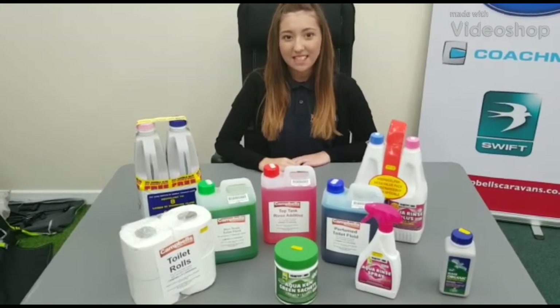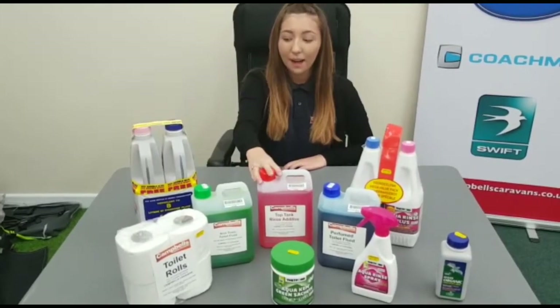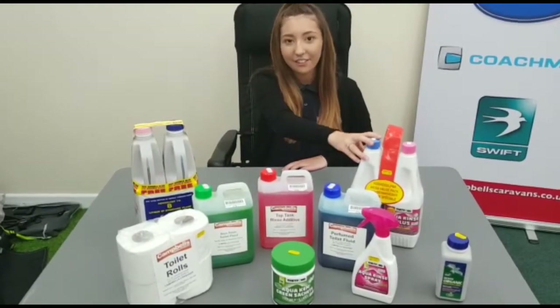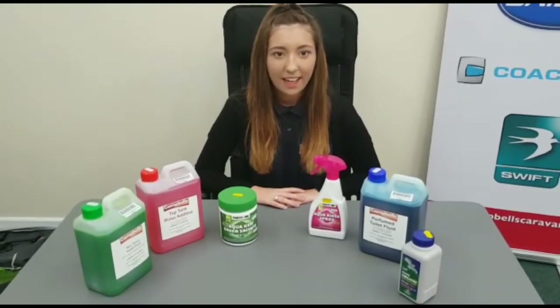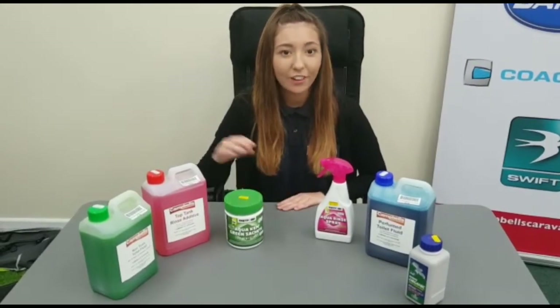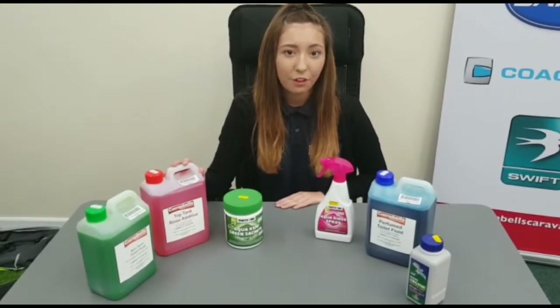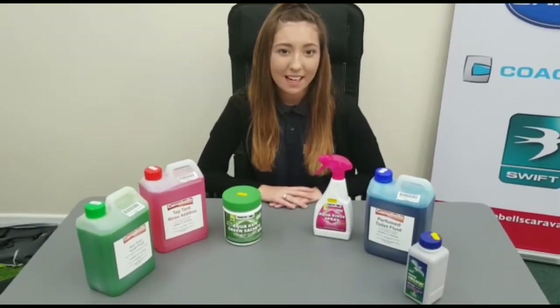Hi, I'm Samantha from Campbell's and today I'll be going through what toilet chemicals we supply, which is our own brand, Elson and Thetford. As you can see, the available toilet chemicals are blue, green, organic and pink. These vary in size from 400ml to 5 litre. Some even come in sachets and sprays.